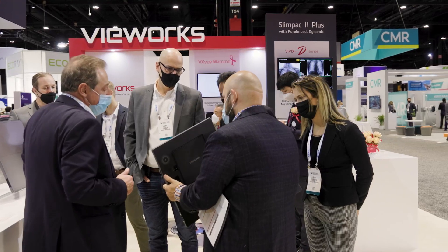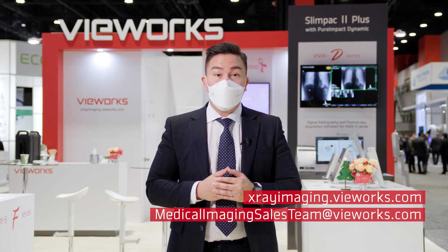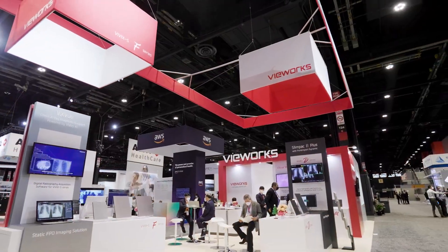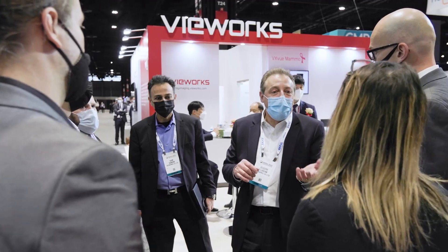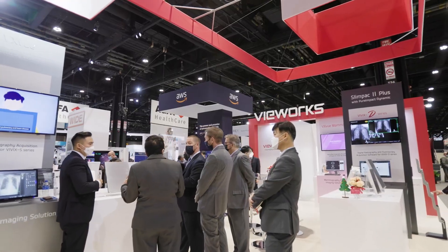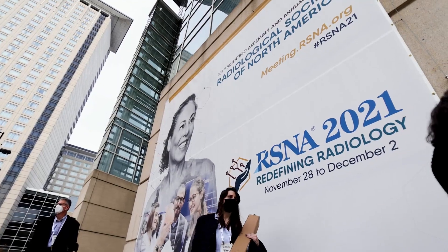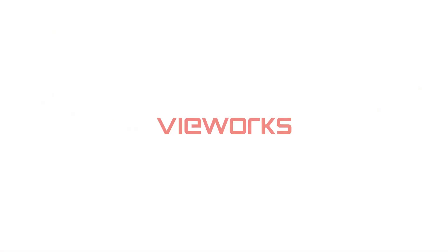For more information, please visit our website or contact us at MedicalImagingSalesTeam@Viewworks.com.